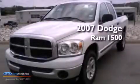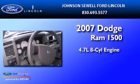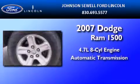This is a 2007 Dodge Ram 1500. It has a 4.7-liter 8-cylinder engine and an automatic transmission.